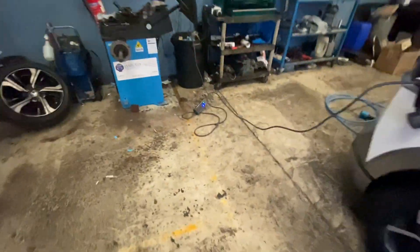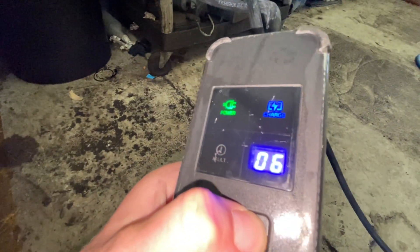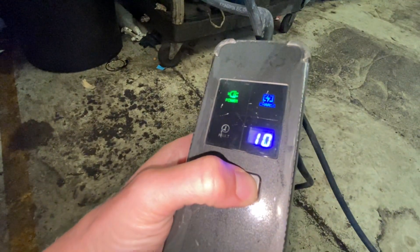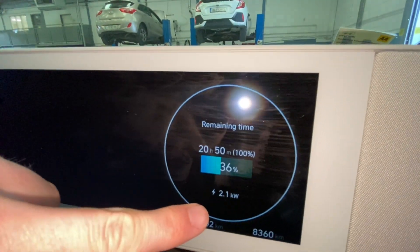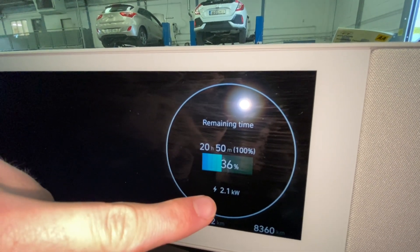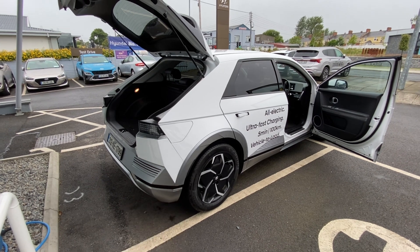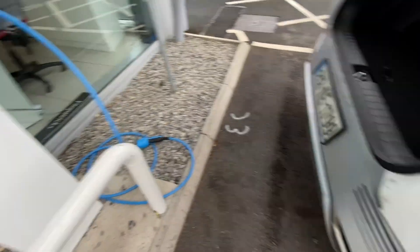What you do on one of these, if you have one, is you can up the amperage. You can go to eight, or you can go to 10. Setting it to 10 means this three-pin should be giving approximately two kilowatts every hour. So the remaining time predicted is about 21 hours because every hour there's two kilowatts going in. A 58 kilowatt hour battery getting two kilowatts every hour — 58 divided by two — means about 29 hours from 0%. But nobody ever gets to 0%.